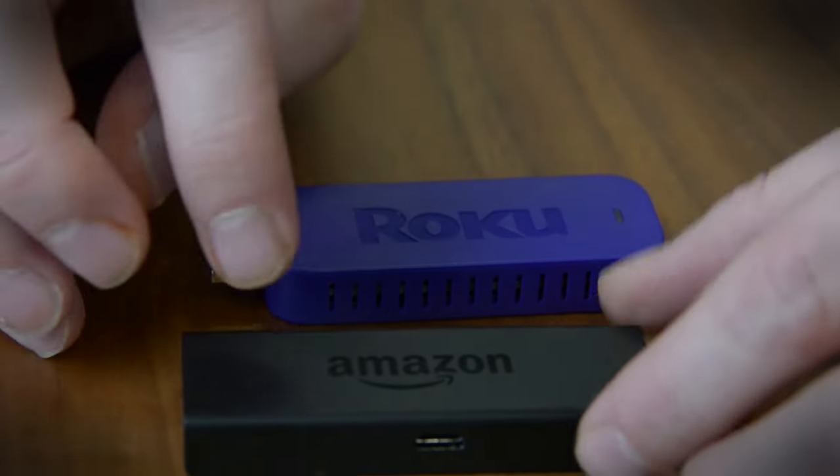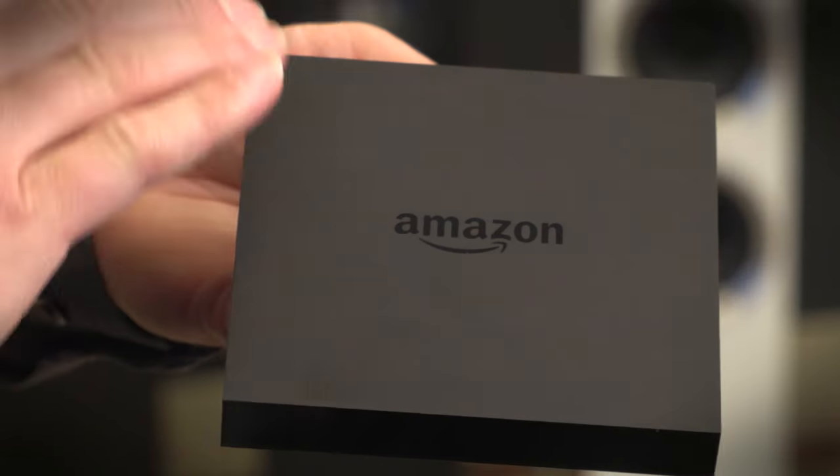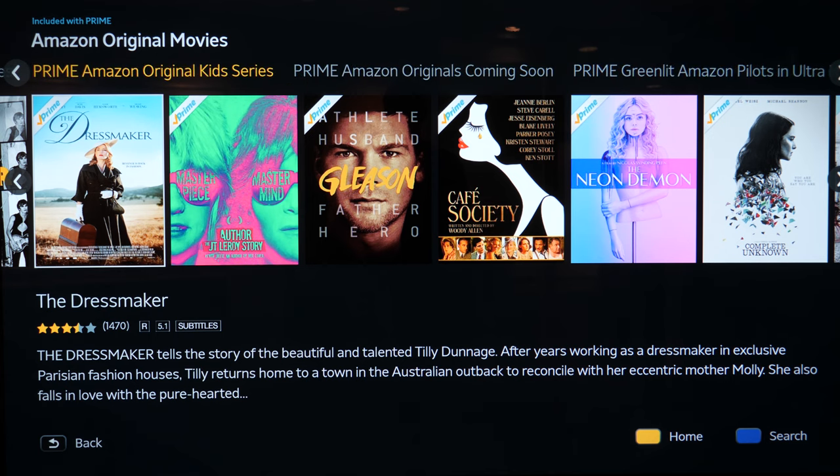If you like a TV but it doesn't have the smart TV features you're looking for, you can always get a streaming stick or set-top box instead from Roku or Amazon Fire TV. These work on any TV, even dumb TVs, and offer all the apps and features you're going to need.